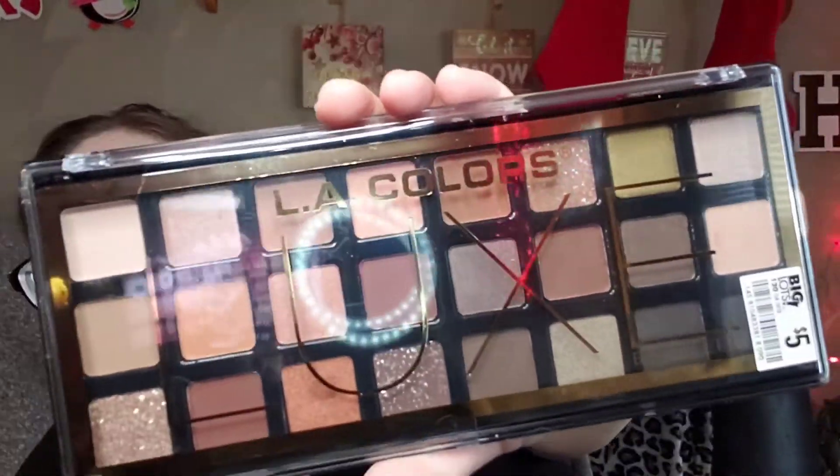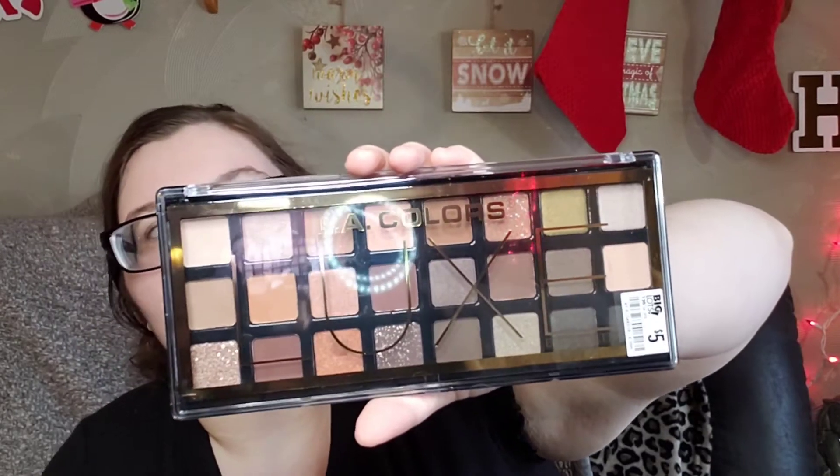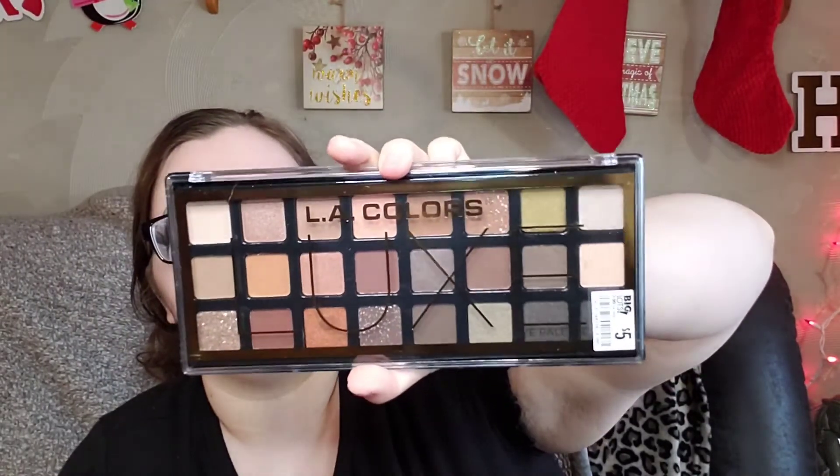We also picked up this La Colors Luxe five-dollar eyeshadow palette. There are 22 colors in here and they're all nudes. They also had one with pinks in it, but we picked up this one for a Christmas gift. It says it lasts 36 months.